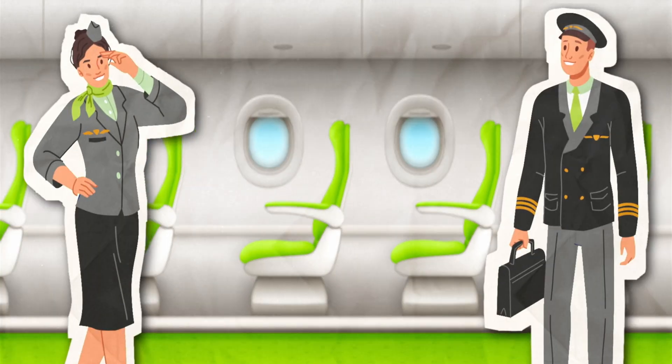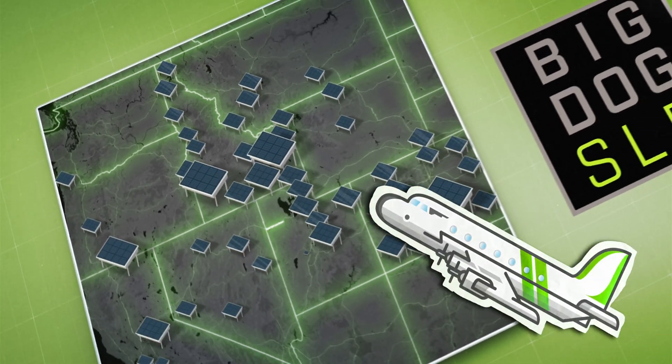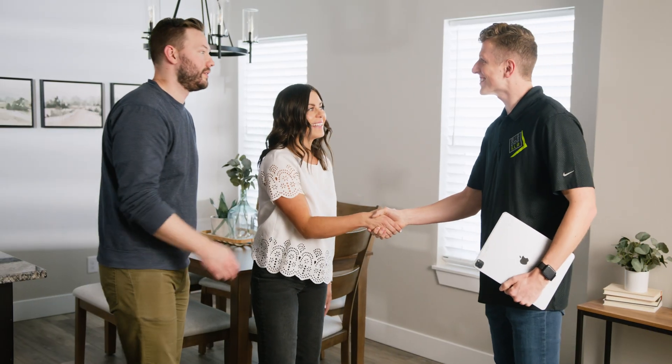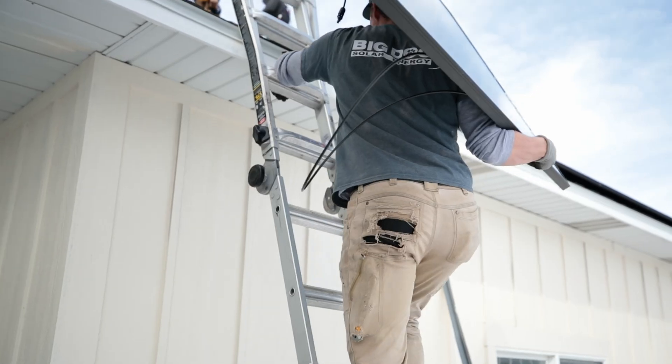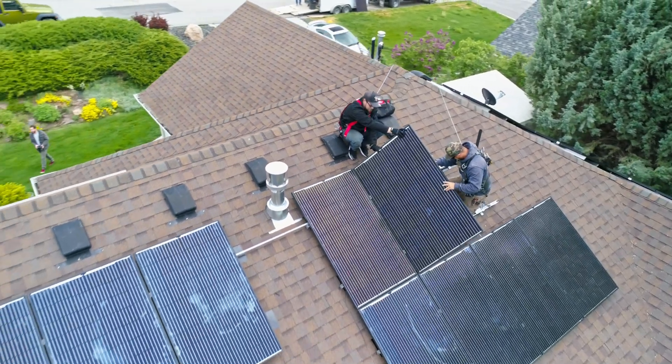Think of it as a first-class flight to Independence Island. Imagine Big Dog Solar as your elite flight crew, guiding over 12,000 folks to solar bliss. With Big Dog, you're guaranteed a smooth ride and a journey tailored just for you. We're all about making complex solar installations feel like a walk in the park — or should I say, a flight through clear skies.